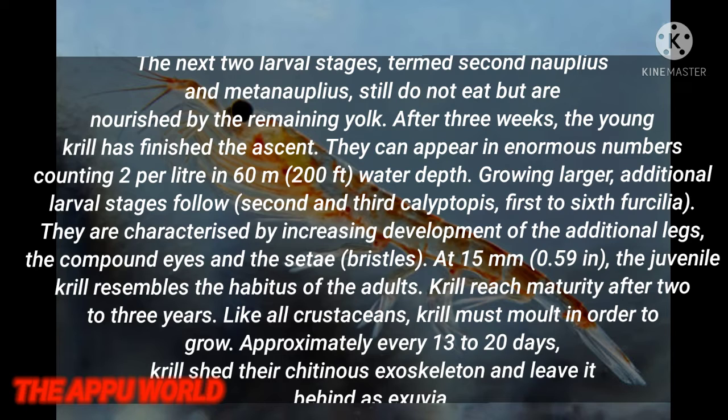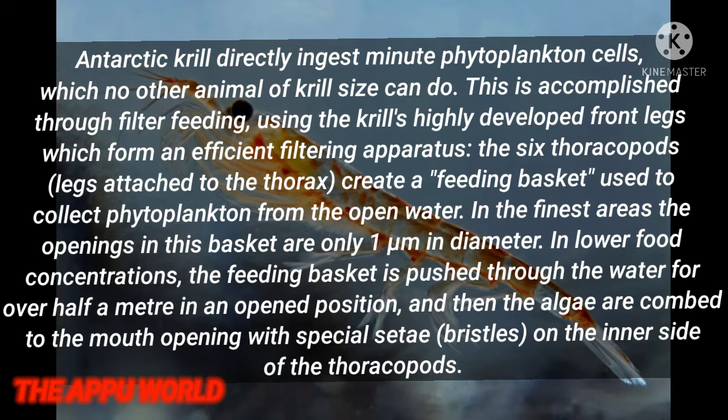The krill reach sexual maturity after 2 to 3 years. Like all crustaceans, krill must molt in order to grow. Approximately every 13 to 20 days, krill shed their chitinous exoskeleton and leave it behind as an exuvia.